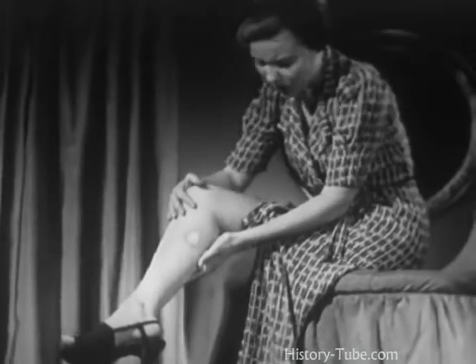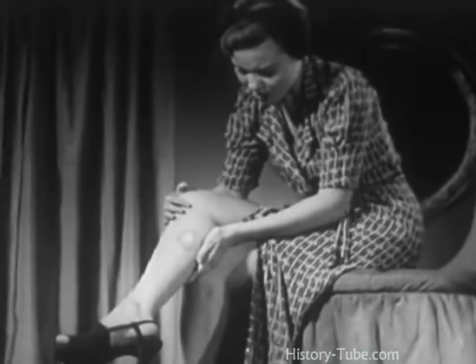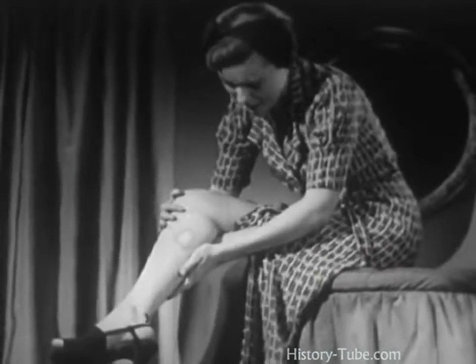And if blisters develop, don't touch or attempt to break them. Breaking them might start new blisters. Summon medical aid for proper treatment.